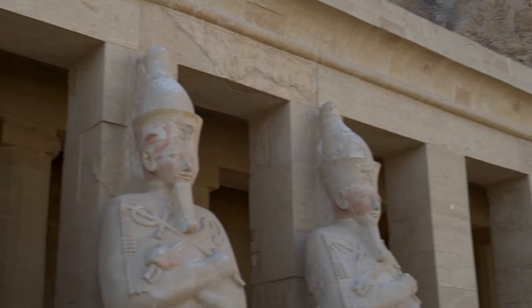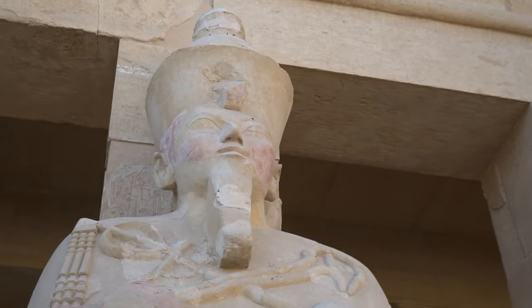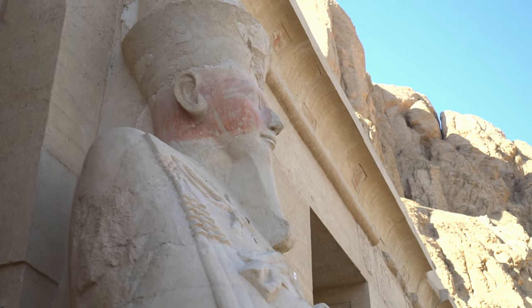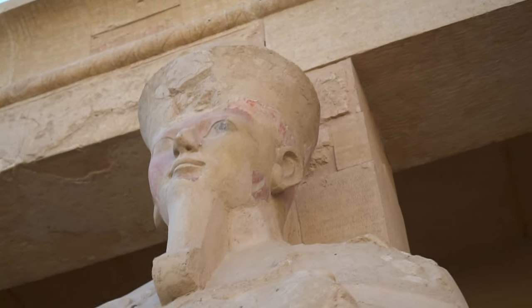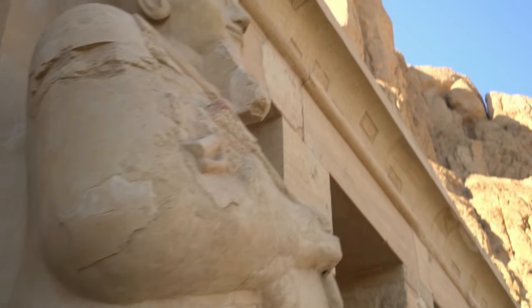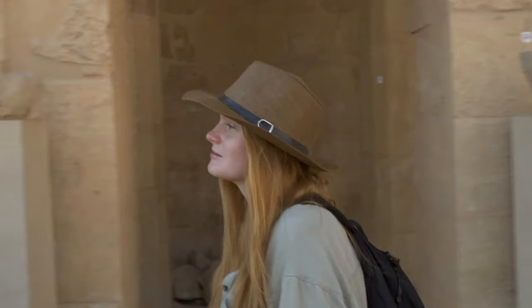Djeser Djeseru — 'holy of holies' — this wonderful temple of Hatshepsut was most likely designed by her famous architect Senenmut. He came from a poor family from Lower Nubia. We don't know for certain how this simple soldier found himself at the king's court and how he became tutor of Hatshepsut and Thutmose II's little daughter. After the pharaoh's death he acquired the title of High Steward of King Hatshepsut and oversaw her great building projects. Hatshepsut's mortuary temple was his masterpiece, and he commissioned his own tomb to be located in its vicinity.